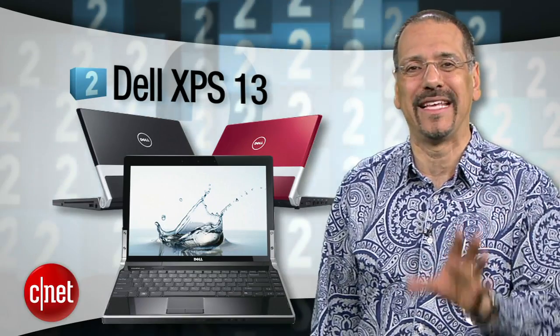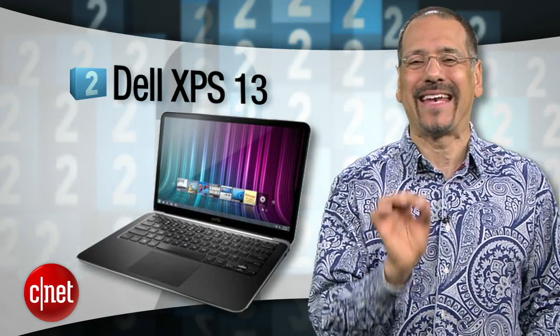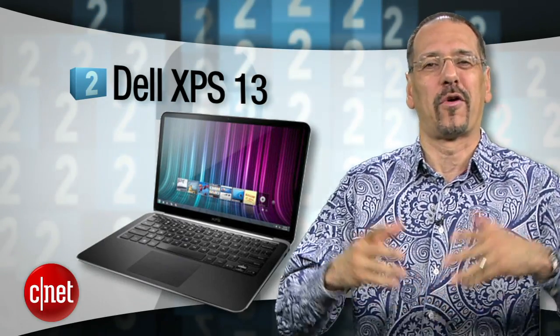Number two: the Dell XPS 13. This machine is almost an optical illusion — the body seems barely large enough to contain a 13-inch display, but it does. The aluminum, magnesium, and carbon fiber construction makes you wonder if you've got a laptop or a Ferrari race car. Great unique design on this one as well, but no HDMI port like several others, and battery life is a little soft for this crowd.